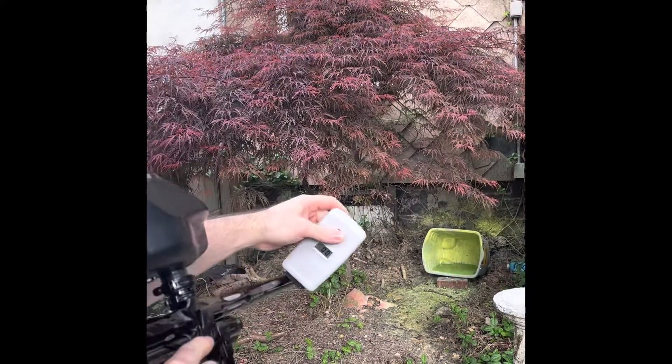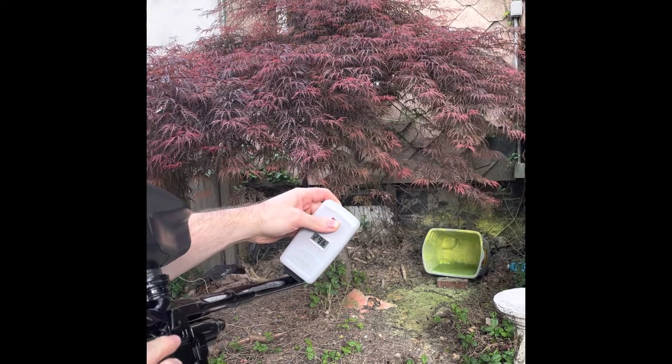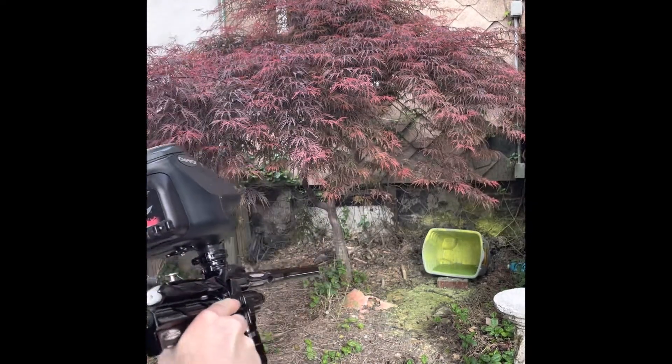Check this out — 294, 295, 294, 296. Holy shit. That's like plus one, minus one. This thing shoots so sick.